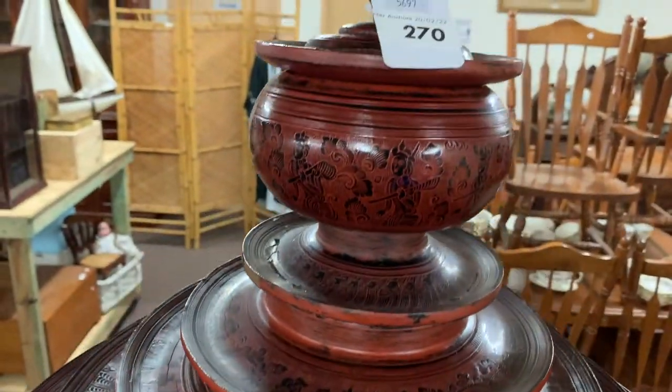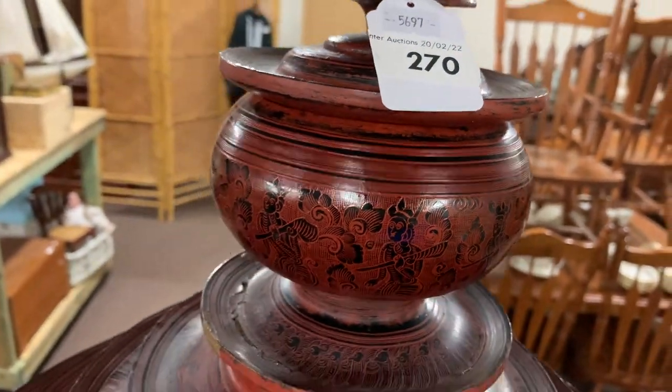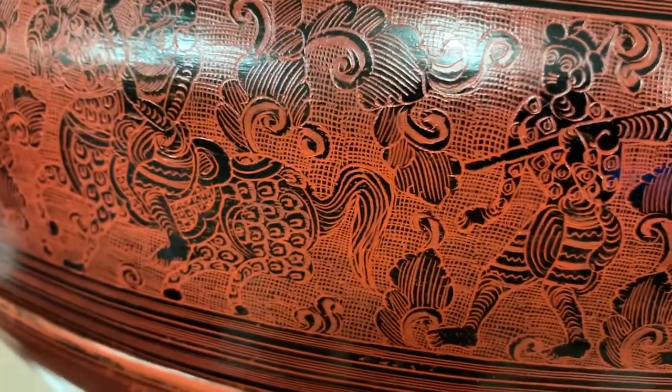This one in particular is lot 270. Make sure you get on it — it is a stunning piece. If you come down to the room and have a look at it, I think it is just stunning.